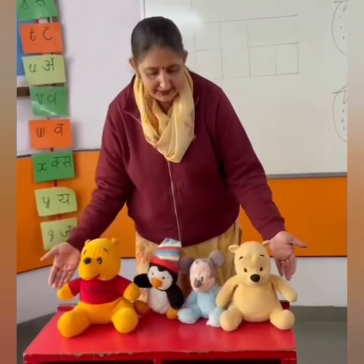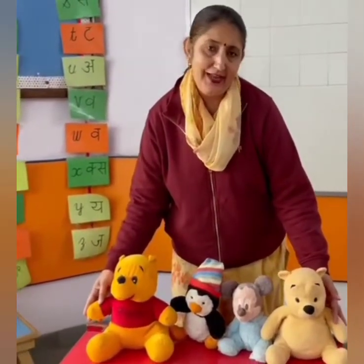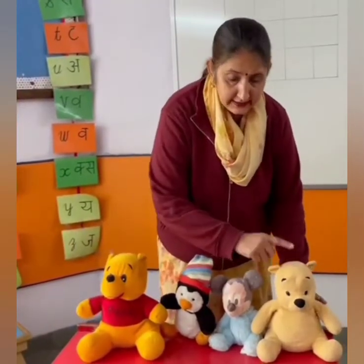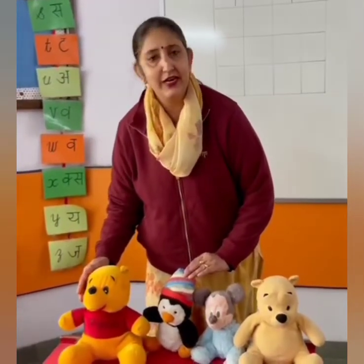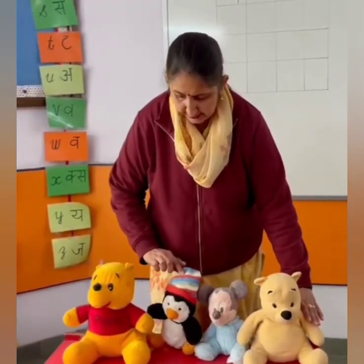Now tell me, what are these? These are stuffed toys. You love to play with them, right? Let's count now. All of you count with them: 1, 2, 3, 4. Very good. Now let's count again: 1, 2, 3, 4. Good job.